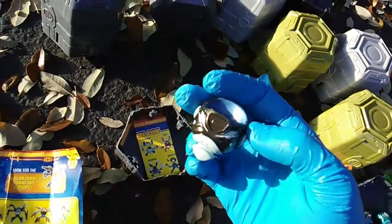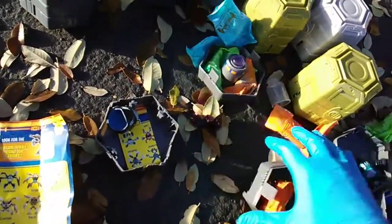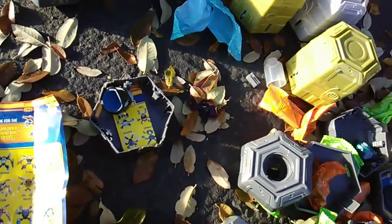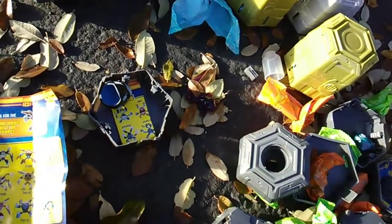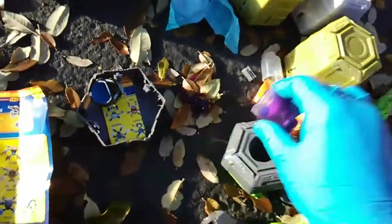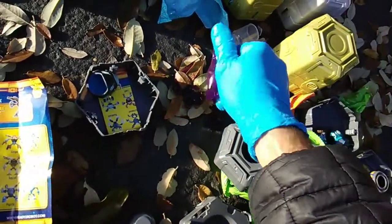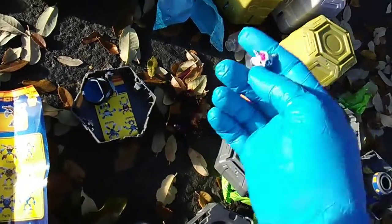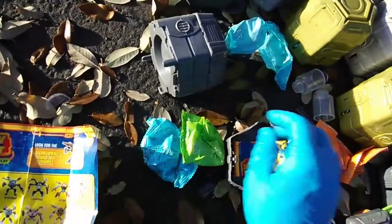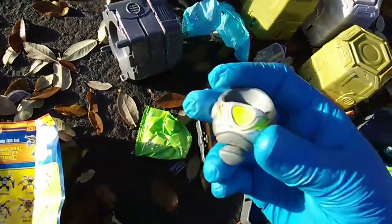This is gonna be Screwball. I have him a few times already. Dark gray box and purple slime. And this is Screwball.